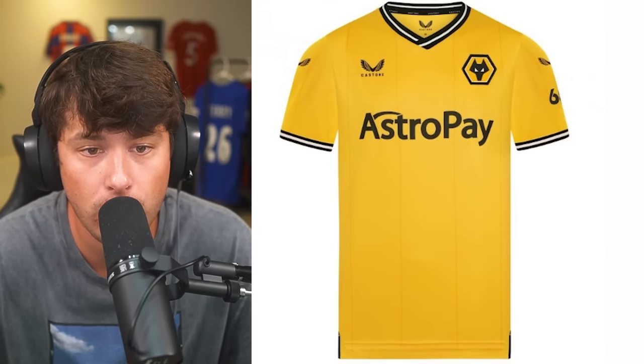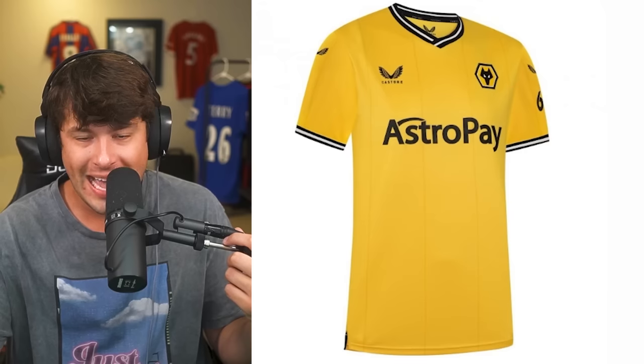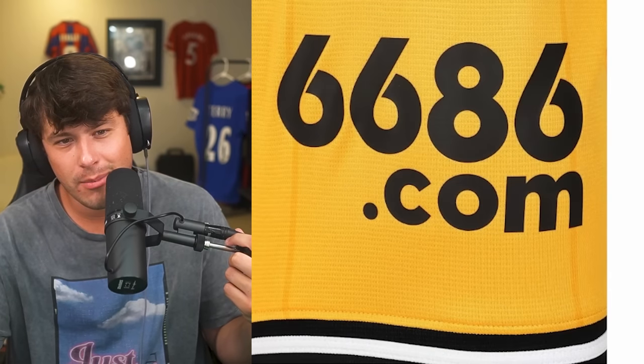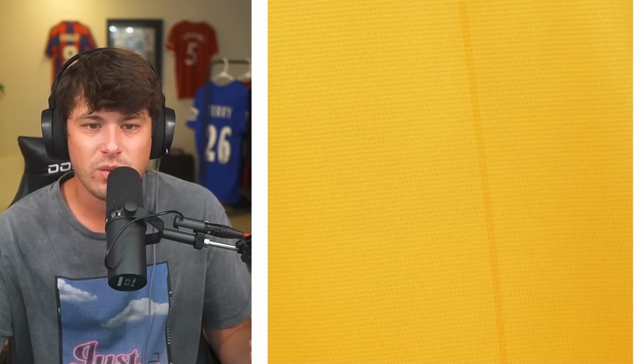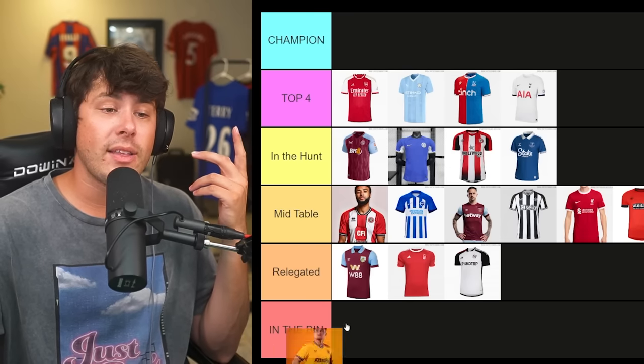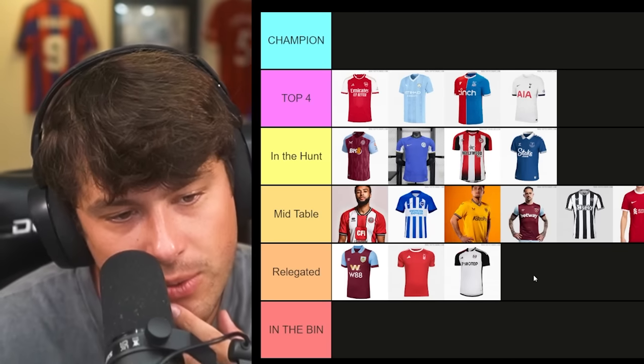Wolves are up next. AstroPay is their sponsor — how story is their logo. I like yellow and I'm a fan of this color scheme. I actually don't mind it — I like it. We're going to put it right behind Brighton.